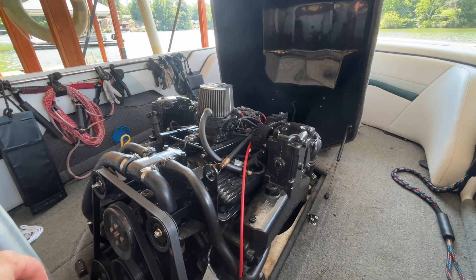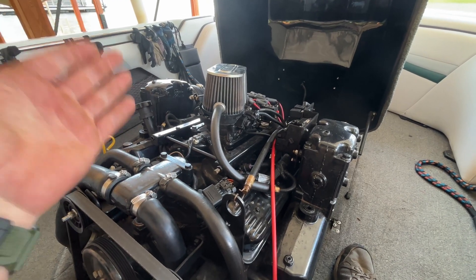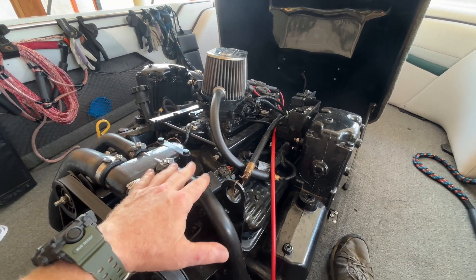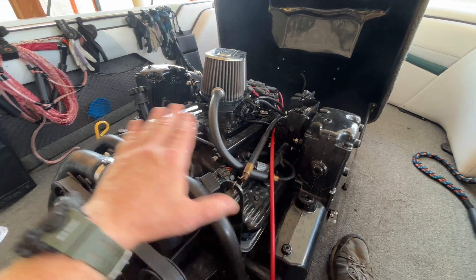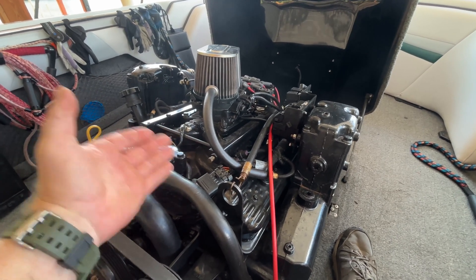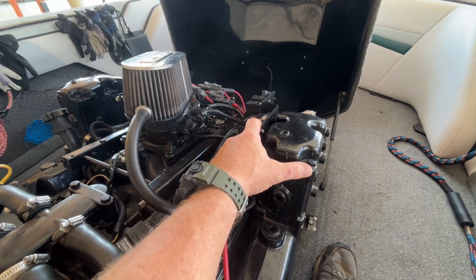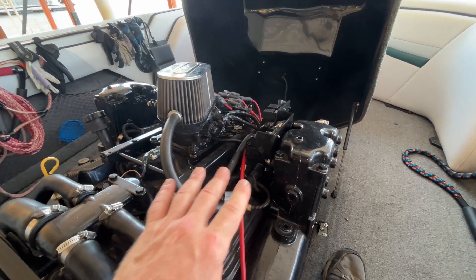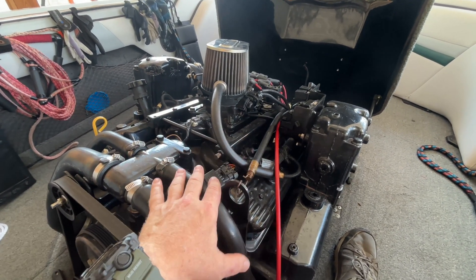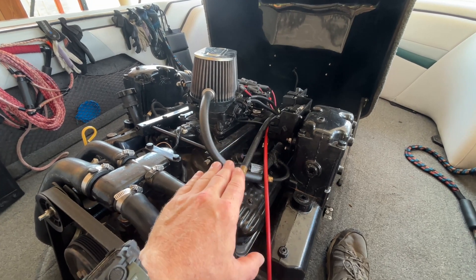I had to do a little head scratching because the ignition control module I got based on internet resources was not correct - it didn't align with my serial number, so I'm returning it to Amazon. I had to actually call MerCruiser because I couldn't find anything online, and I'll leave that phone number in the description. MerCruiser technical support told me that the coil driver for this version is in the PCM - there is no separate ICM. That separate ICM I showed goes with the Thunderbolt 4 ignition, which is carbureted. This is electronically fuel injected, so it's the Thunderbolt 5.